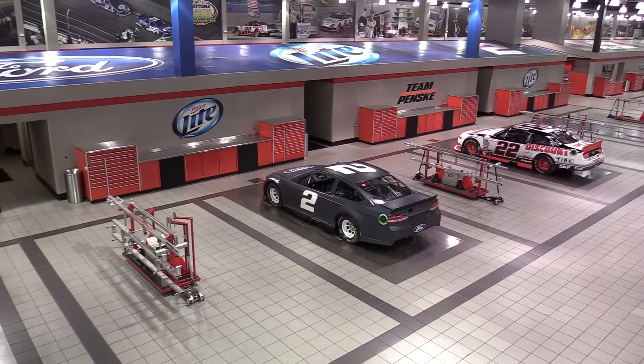I remember years ago — and I've actually been in NASCAR about 20 years — in some races we'd actually add oil during the race, because you could add it right at the side behind the driver's seat. But that really doesn't happen anymore.